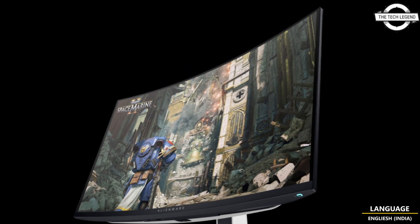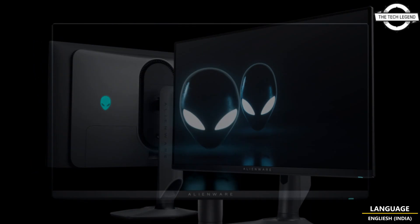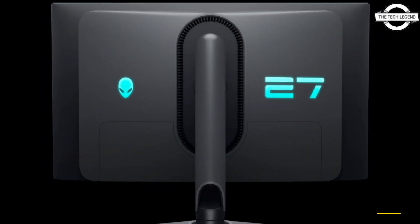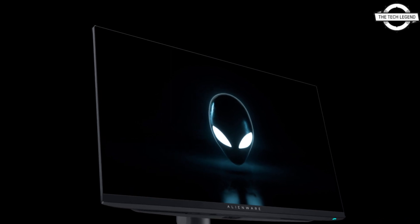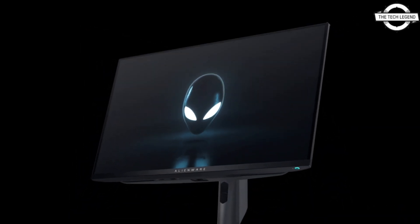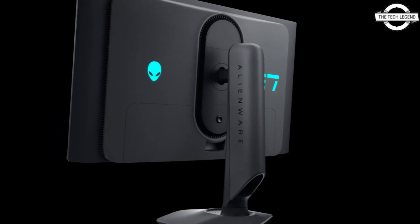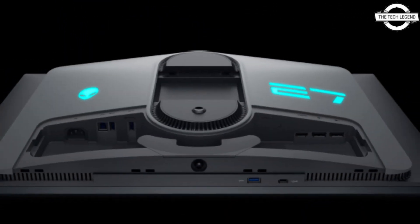The screen comes with an anti-reflection coating and a resolution of 3840 by 2160 with a 240Hz refresh rate. It also comes with a 0.03 millisecond response time. Connectivity includes 1x DisplayPort 1.4, 2x HDMI 2.1, 1x USB 3.2 Gen1 Type-B, 1x USB 3.2 Gen1 Type-C, and 3x USB 3.2 Gen1 Type-A ports.